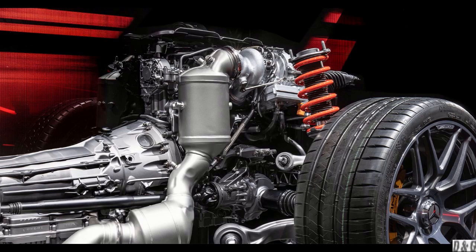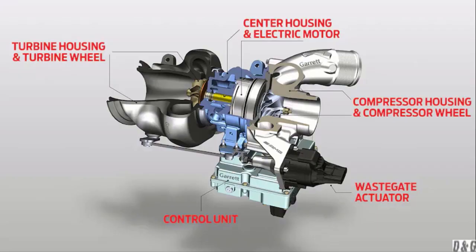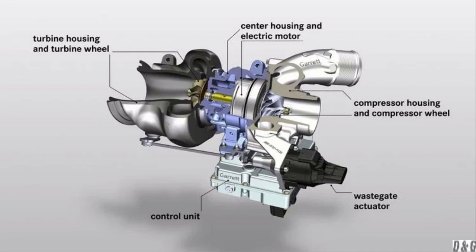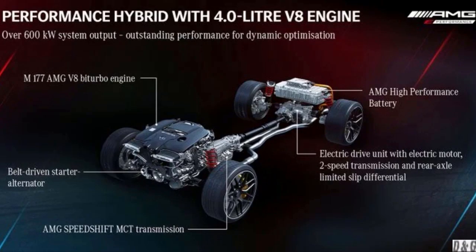Turbo lag occurs because it takes time for the engine to create enough exhaust pressure to spin the turbo and pump compressed intake air into the engine. Mercedes-AMG released an electric turbocharger back in 2020, first used on their Formula One engines. The idea is to combine the advantages of a compact turbocharger with fast response times and a large turbocharger with high peak performance. An electric motor sits between the turbine wheel on the exhaust side and the compressor wheel on the intake side, electronically controlled to match their speeds before exhaust pressure starts to spin conventionally, thus reducing turbo lag and making for a more responsive four-cylinder.